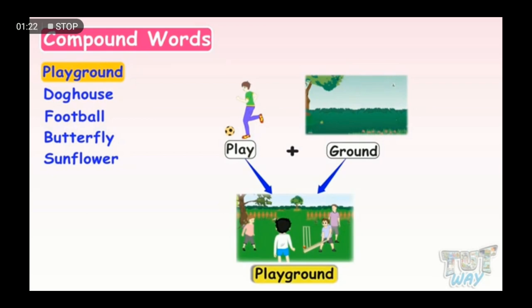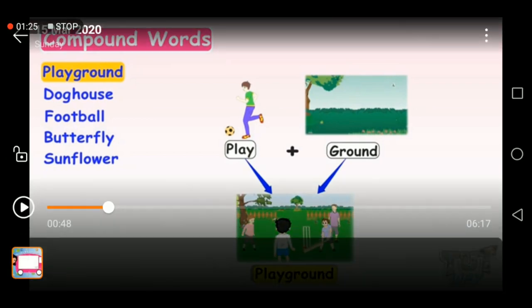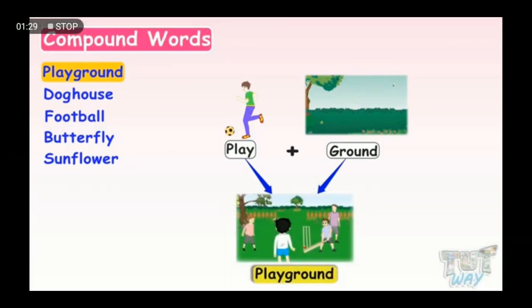So now, what's meant by compound words? We have two small words, and we are going to add them together to make a big word — a compound word.